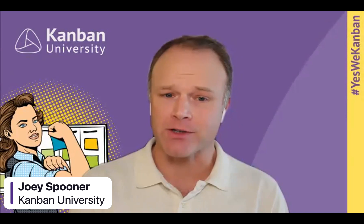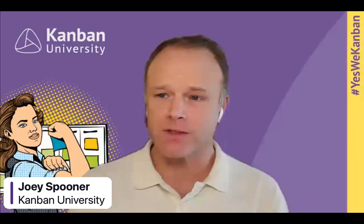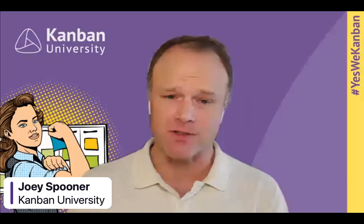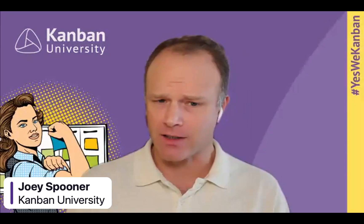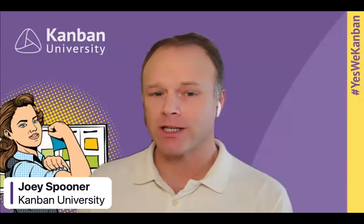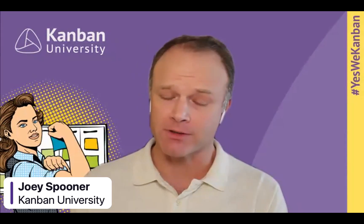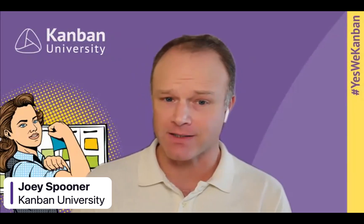A number of you on this webinar today are probably working with Azure DevOps, probably having a good time with it, maybe running up against some challenges. Chris is going to share quite a bit about his technology, how it can help teams and organizations benefit from Kanban at the portfolio level, which is going to be a big deal in days to come.